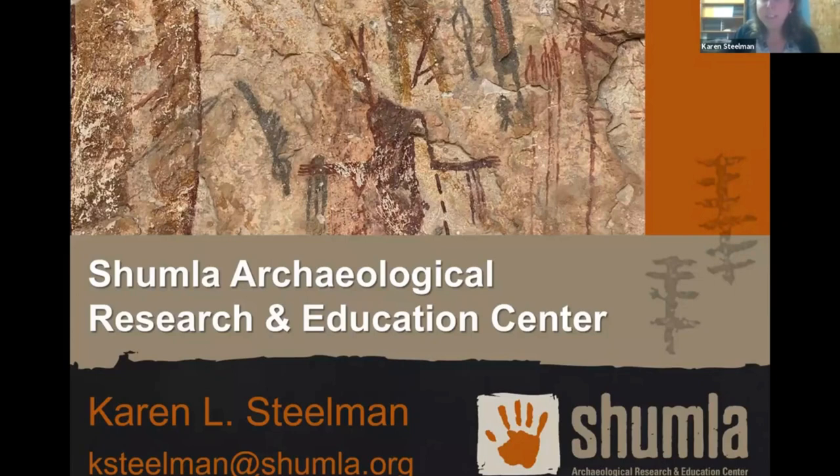Welcome, everyone. Thank you for joining us today during your lunch hour. My name is Karen Steelman, and I'm the science director at Shumla Archaeological Research and Education Center. Some of you I know, some of you I know your names but maybe haven't met. I'm really excited to share my passion and our organization's passion for preserving the rock art of the lower Pecos.